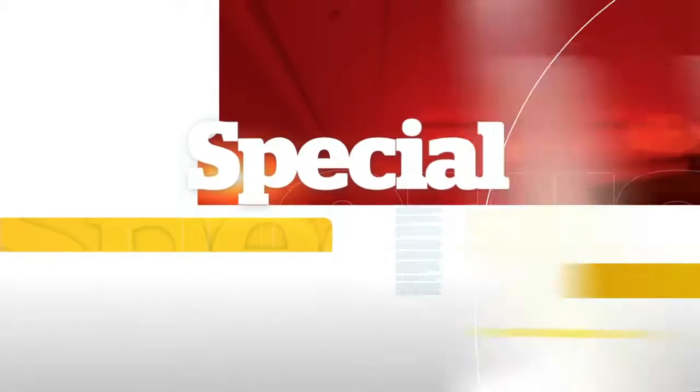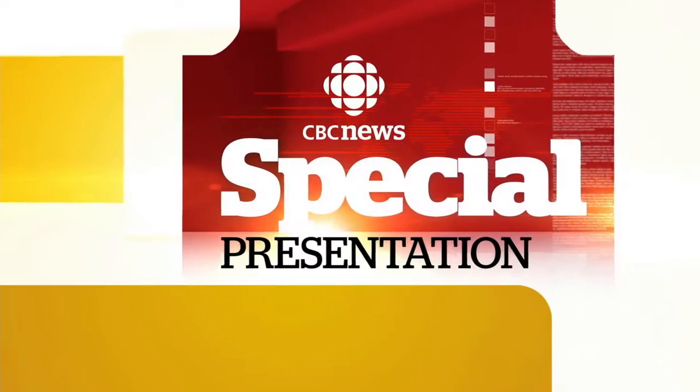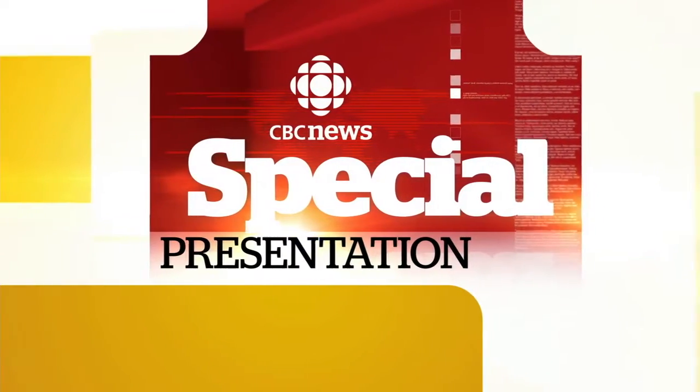You're watching a special presentation of Canada's number one news channel, CBC News Network On Demand.